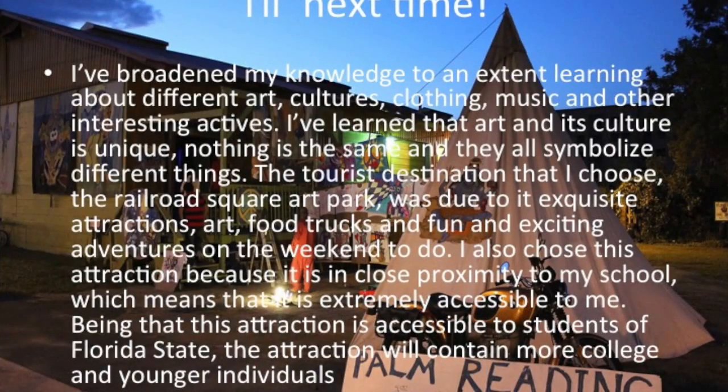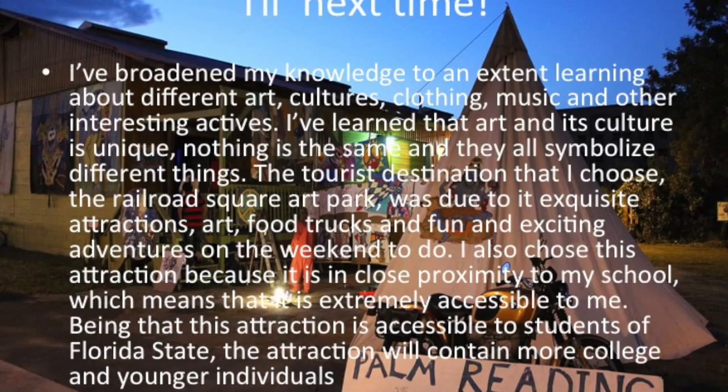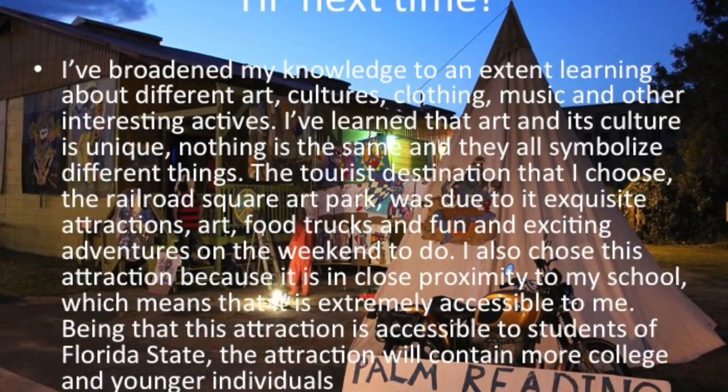I broadened my knowledge learning about different art, cultures, clothing, music, and other interesting activities. I've learned that art and its culture is unique and nothing is the same while they all symbolize different things.